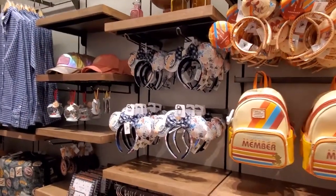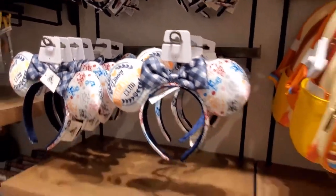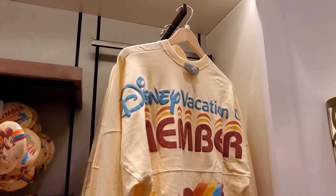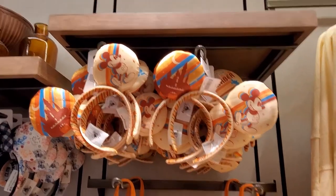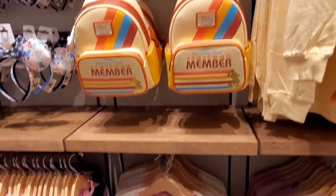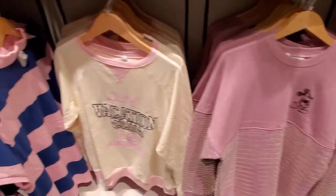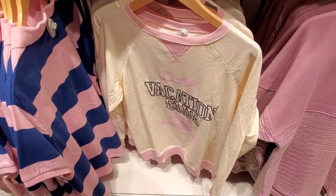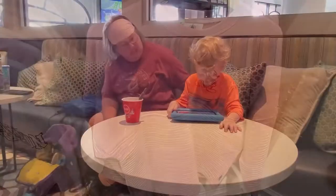This is a DVC corner with some ears at $29.99. The Spirit jersey is $79.99. Years are $29.99. There's a Loungefly at $85. Then a purple Mickey sweatshirt and the DVC shirt — that's $59.99. And some items marked at $1.99.